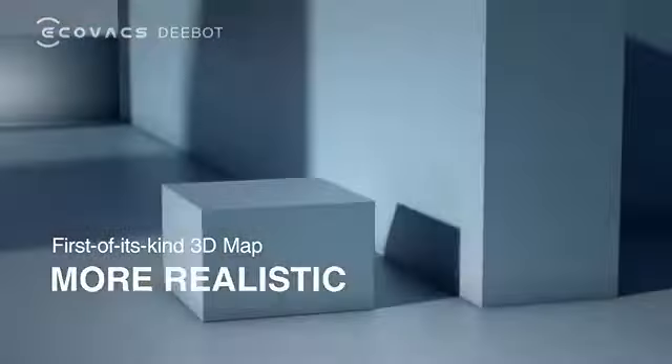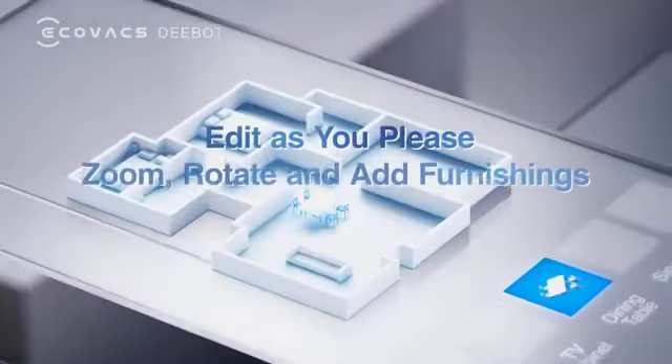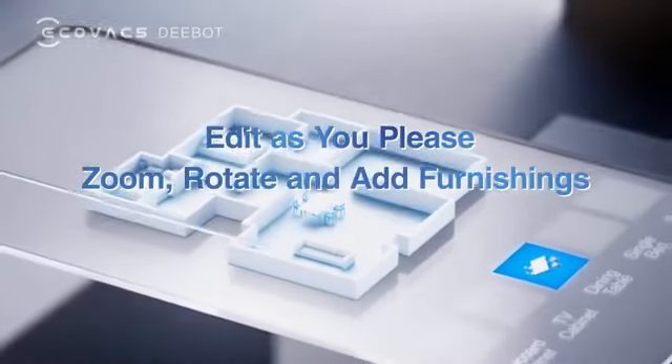First of its kind 3D map, restoring the look of your home more realistically. Making edits with just a click away. All new app experience — read and edit more conveniently.